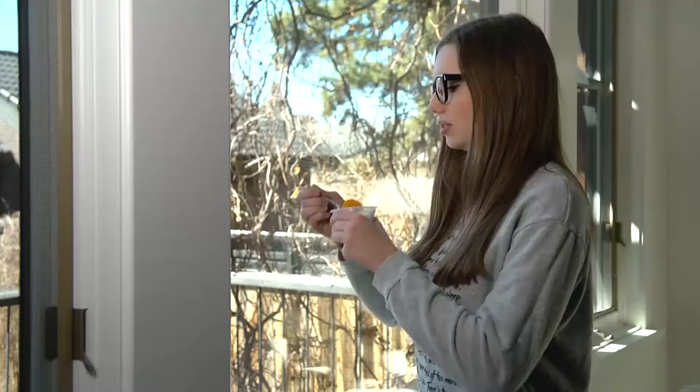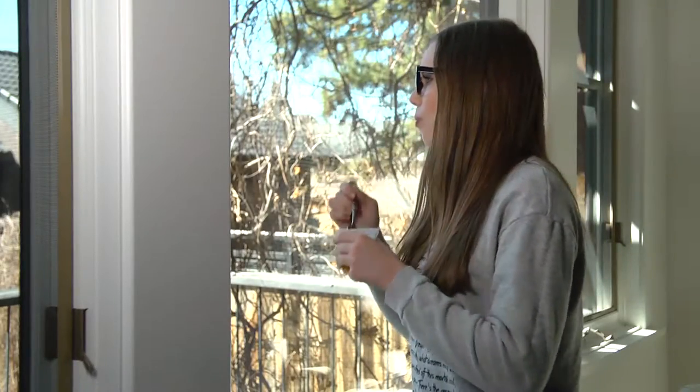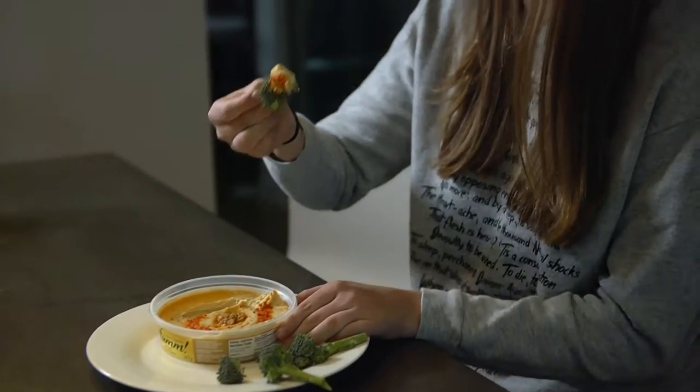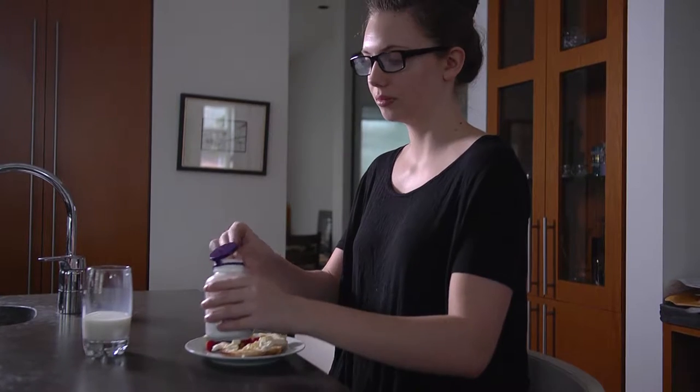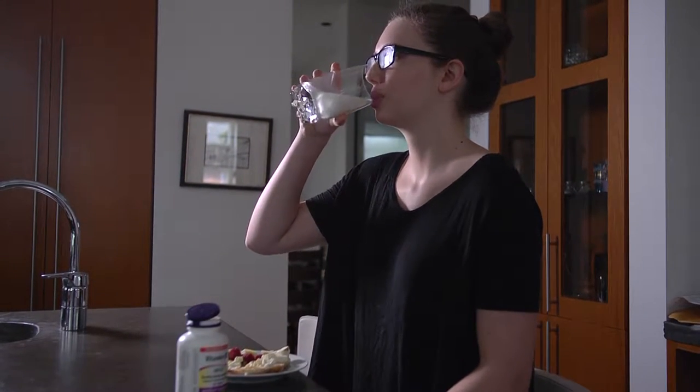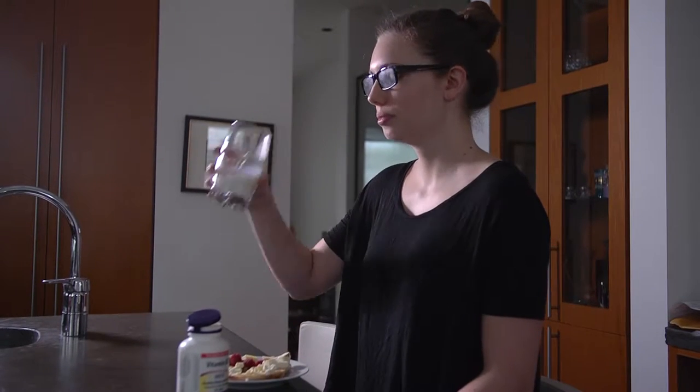Today we're talking about the increased need for iron-rich foods and supplements in pregnancy. In many ways, a pregnant woman's daily requirements are much the same as anyone else's, but there are some exceptions and iron is one of them. Pregnant women need two times more iron than anyone who is not pregnant, up from about 18 mg a day to 27 mg.